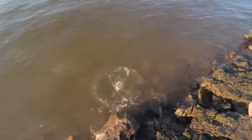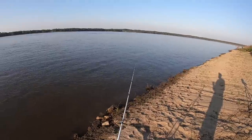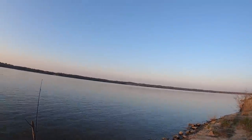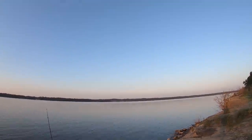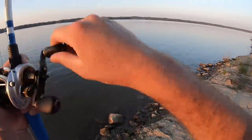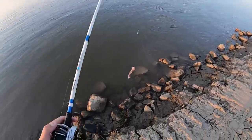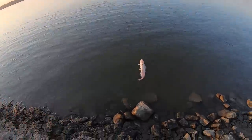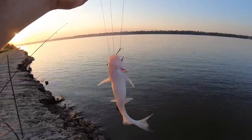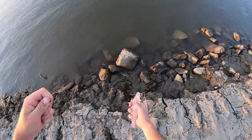Gotta admit there's something funny about getting all hyped up to catch big Mississippi River catfish and your first fish is an eight-incher. Got another one — another smallish fish, but hey, we got a fish! It's another little squeaker of a catfish. You could almost put this guy on for bait. This is definitely a born-this-year kind of catfish.